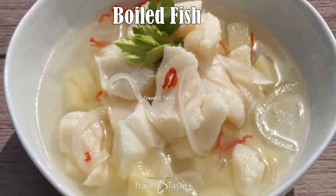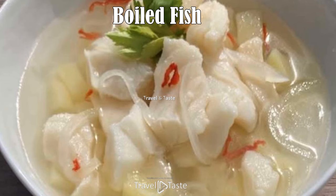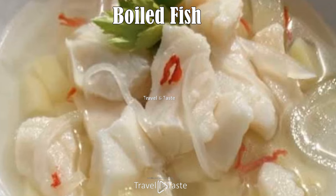Boiled fish: this is a similar dish to souse, but this one is made with the bone in the fish — traditionally grouper — and it doesn't have to be pre-boiled like souse. It is usually a breakfast dish.